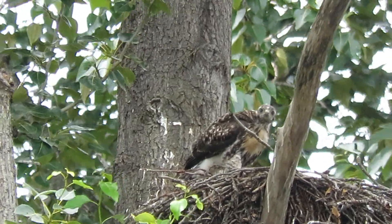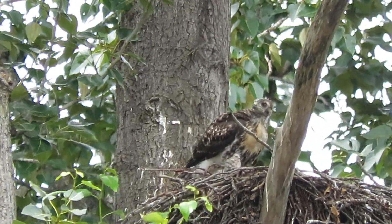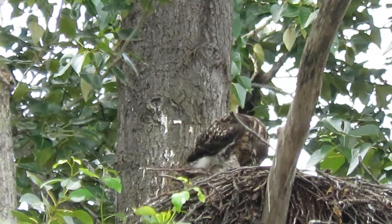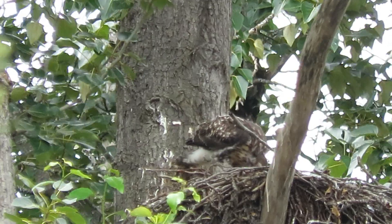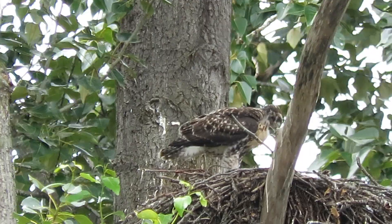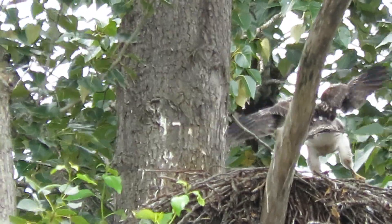We're at the fun stage now — full juvenile plumage. In a couple of days, we'll be able to fly from one tree to the other. We can go up on the branches already.